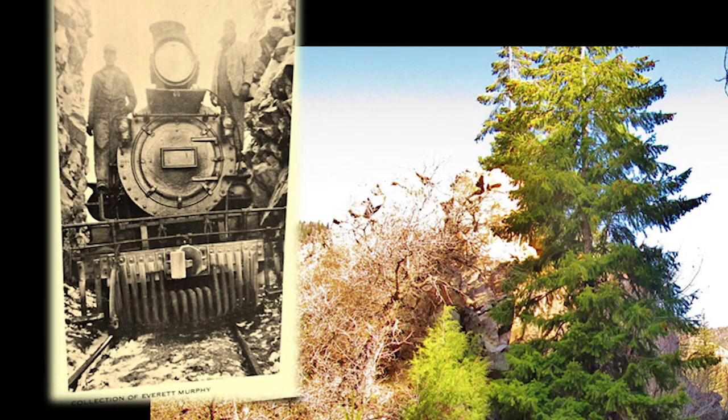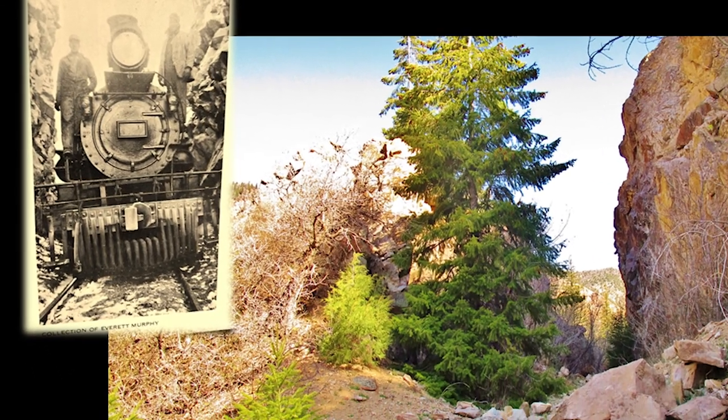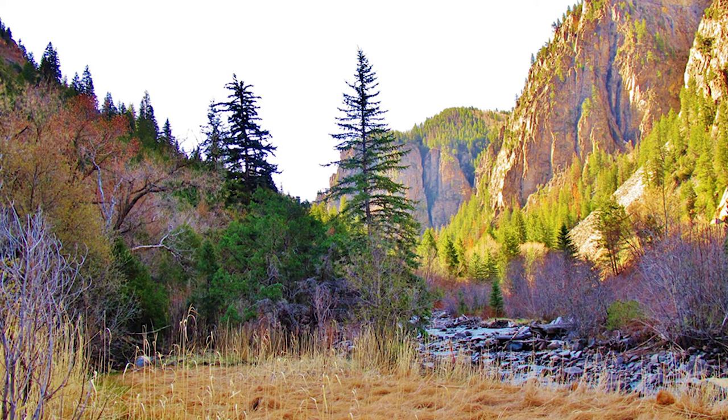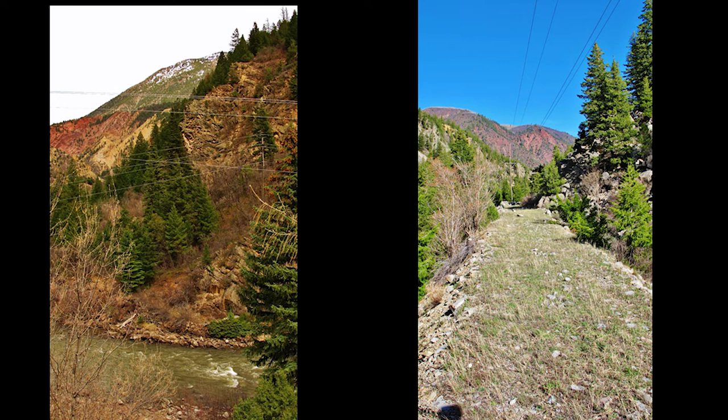Just above this spot the railroad encountered a buttress on the side of Elephant Mountain and they blasted their way through it. Here's a photograph of a steam locomotive sitting in this exact spot while the railroad was still in operation. In this location the wagons had gone down below, through the narrows of the Crystal River Valley just below Penny Hot Springs, which is one of the most scenic places you're able to go — it would be in a national park if it didn't have a state highway and various settlements along it. It's really that beautiful.